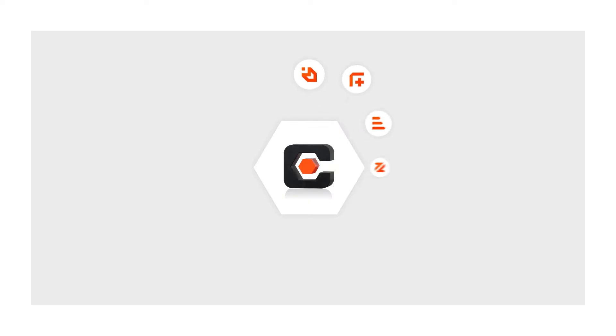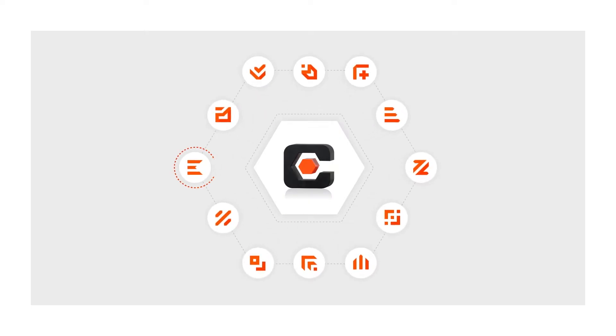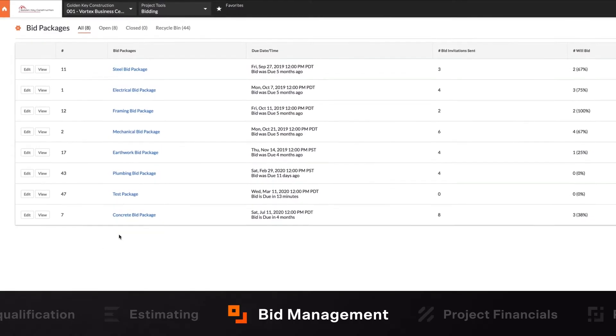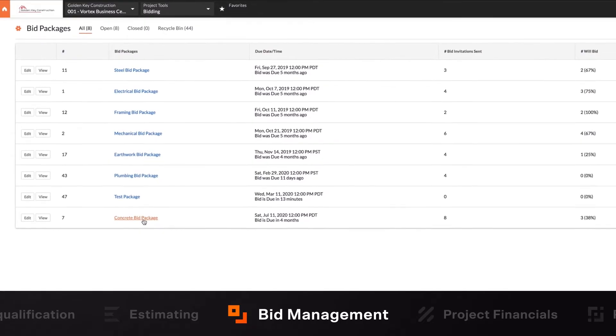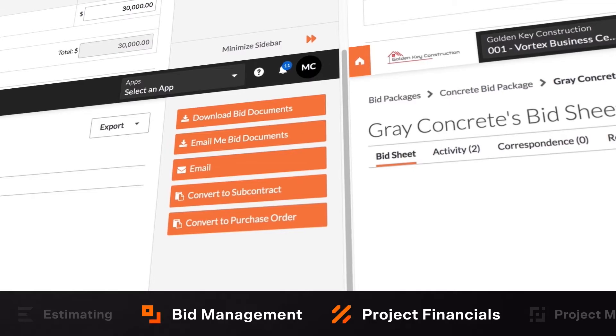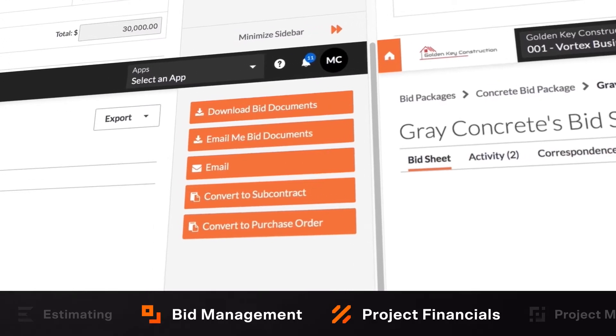Without Procore, the owner or general contractor often receives dissimilar paper-based bids that then have to be leveled manually in order to compare them. A key benefit of our connected platform is that information and data entered into one product in Procore can sync across other products on the platform. For example, after a bid is accepted in bid management, the information from that bid can automatically populate the subcontractor agreement in project financials.